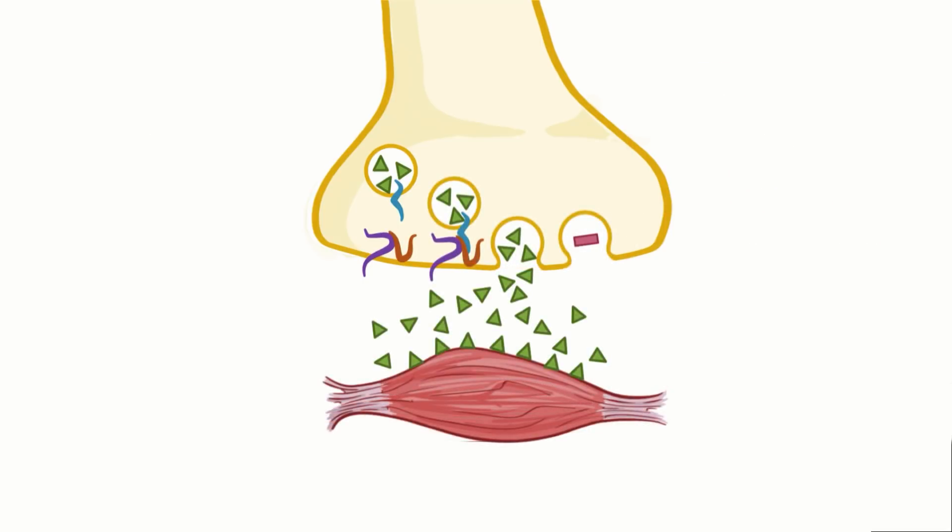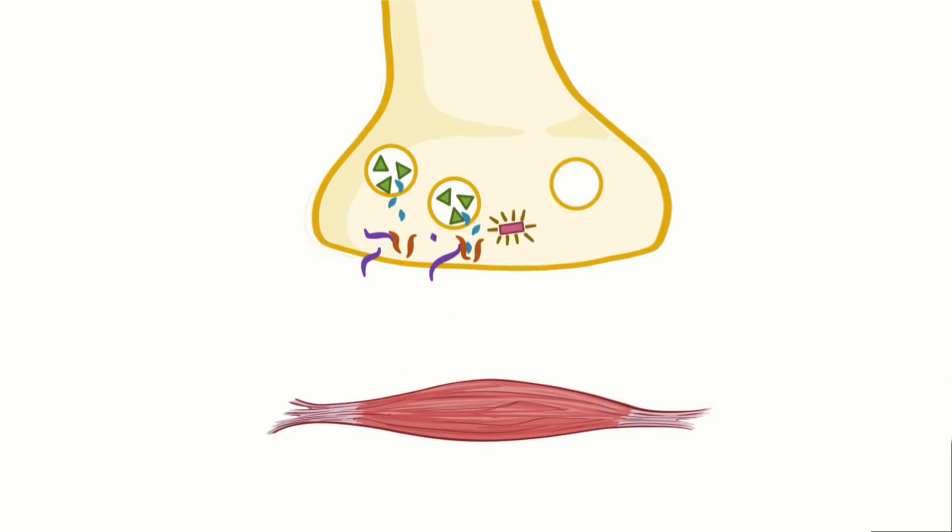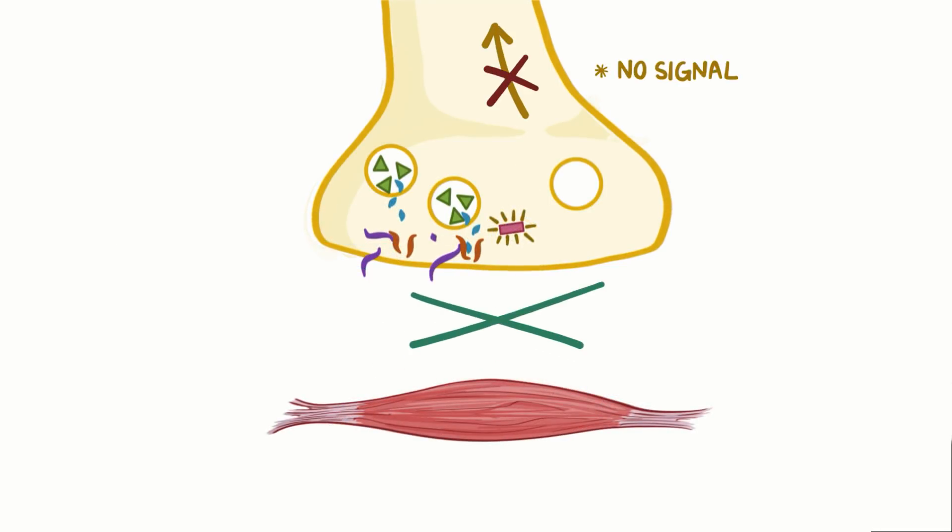The neuron takes in the botulinum toxin by endocytosis, creating a small vesicle that floats within the neuron's cytoplasm. The toxin then activates and slips out of the vesicle and starts to cleave SNARE proteins. SNARE proteins tug vesicles containing acetylcholine to the plasma membrane, where they get released into the synapse and transmit a signal to the muscle. Without SNARE proteins, acetylcholine doesn't get released, so no signal is sent out by the affected nerves. The result is that the muscle gets completely relaxed and flaccid.